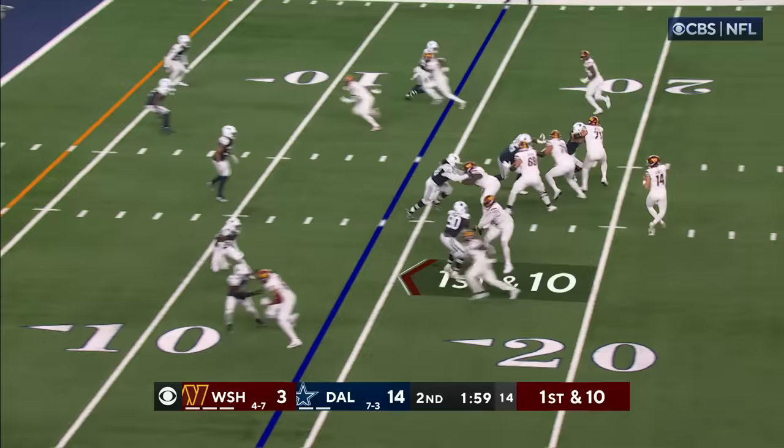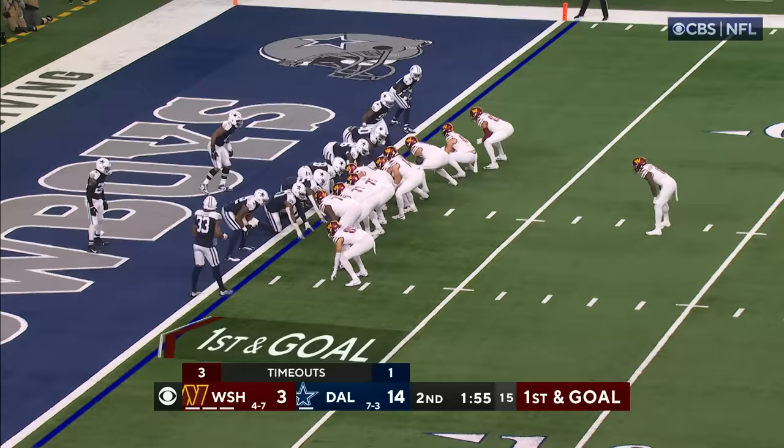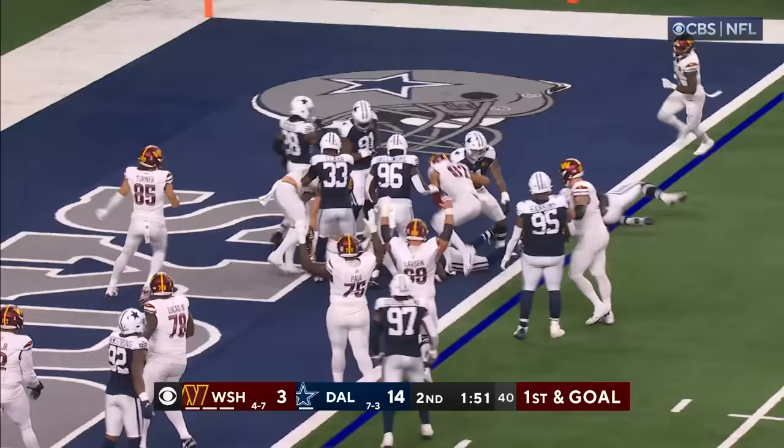Here's Howell working the middle, it's Samuel fighting for it — he's close. They're going to rule him down about a foot shy of the goal line. Howell going to run an option — he's going to find the end zone for the Washington touchdown!